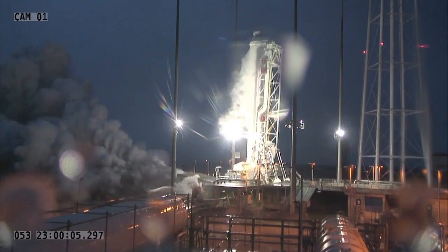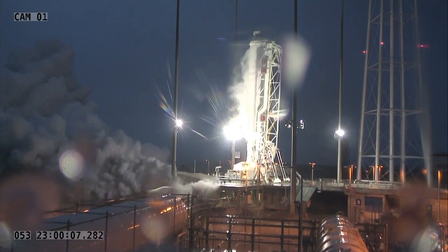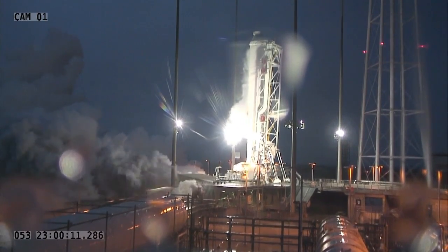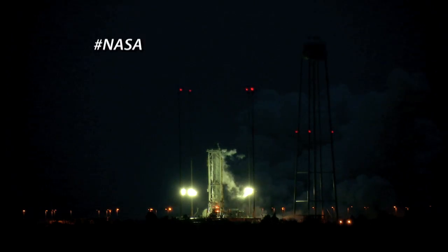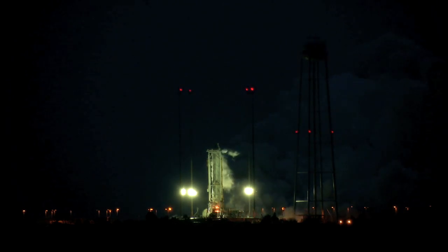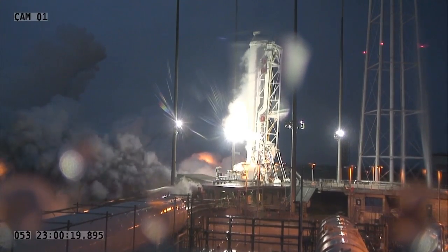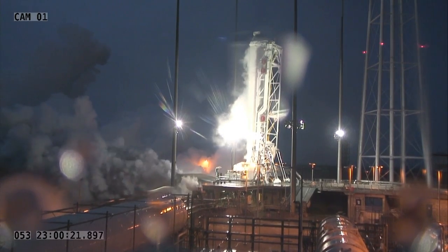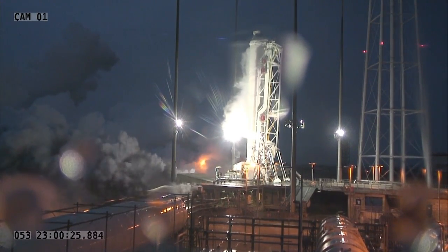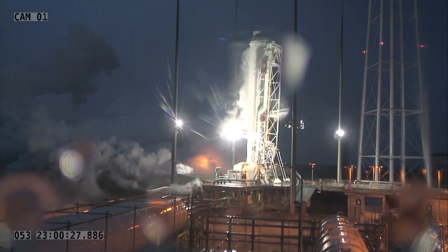NASA commercial partner Orbital Sciences successfully conducted an engine test of its Antares rocket at the Wallops Flight Facility. The rocket's dual H-826 engines were fired for 29 seconds while the rocket was bolted down on the Mid-Atlantic Regional Spaceport Pad 0A. The test demonstrated the readiness of the rocket's first stage and launch pad fueling systems to support upcoming test flights.